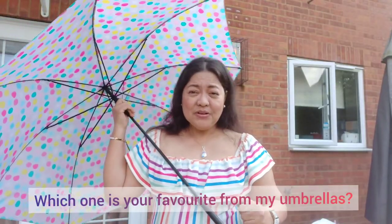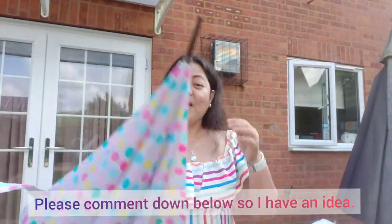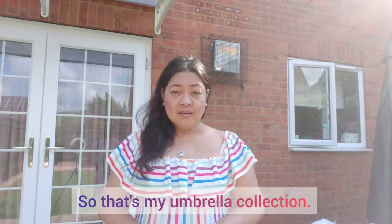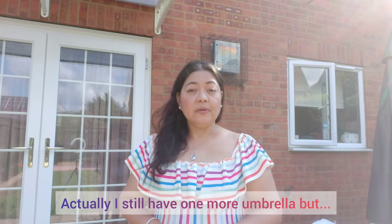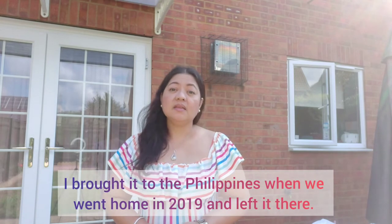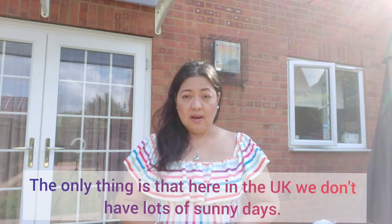So, anong favorite nyo sa mga payong ko? Pakicomment naman down below para may idea ako kung anong favorite nyo. Yun yung aking umbrella collections. Actually, isa pang umbrella, pero inuwi ko sa Philippines nung last na umuwi kami nung 2019, at iniwan ko na doon.